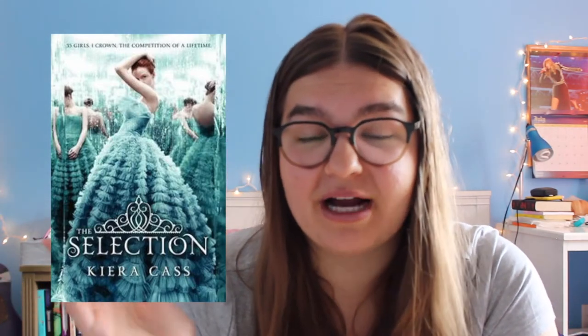Next is The Selection by Kiera Cass, which I've already read — I read it for Becca's Bookopolyathon. I hated this book. I gave it one star. I do not recommend it, it was so ridiculous. This is the only book I've ever given one star. It's a pretty old and popular YA book but it was not good — I do not recommend.